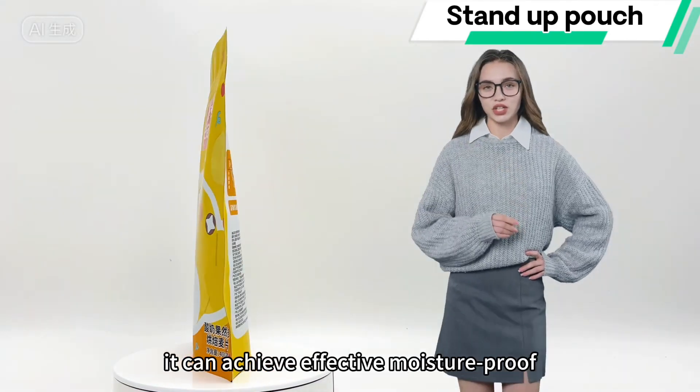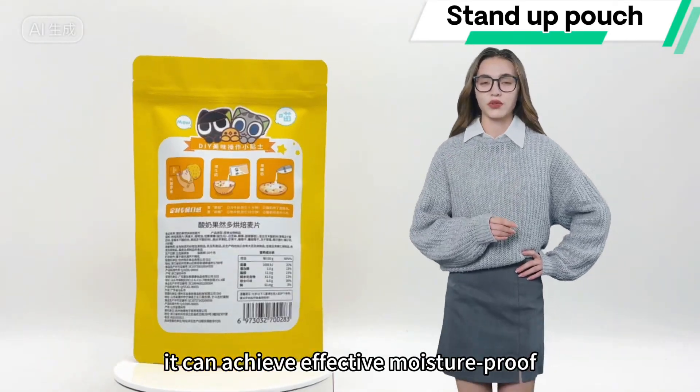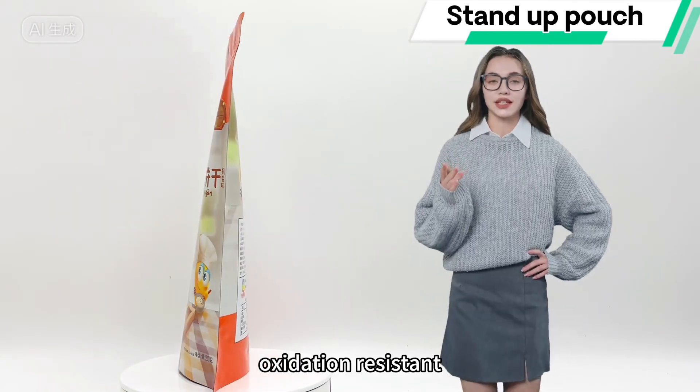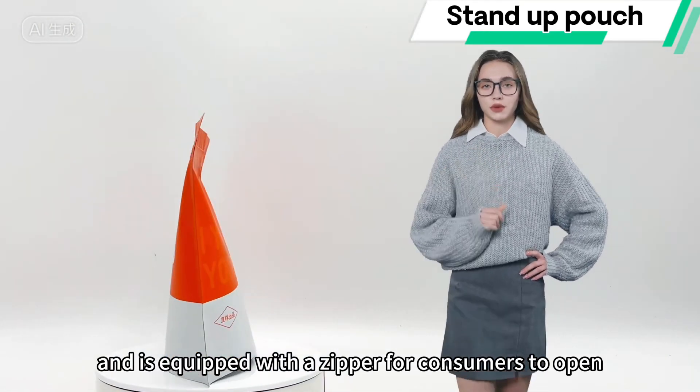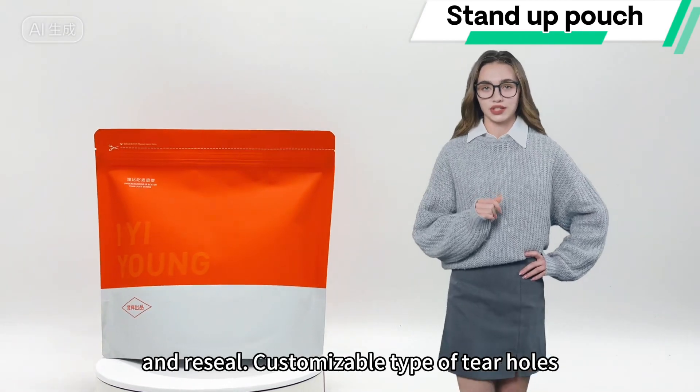According to the demand, it can achieve effective moisture-proof, oxidation-resistant and fresh-keeping performance, and is equipped with a zipper for consumers to open and reseal.